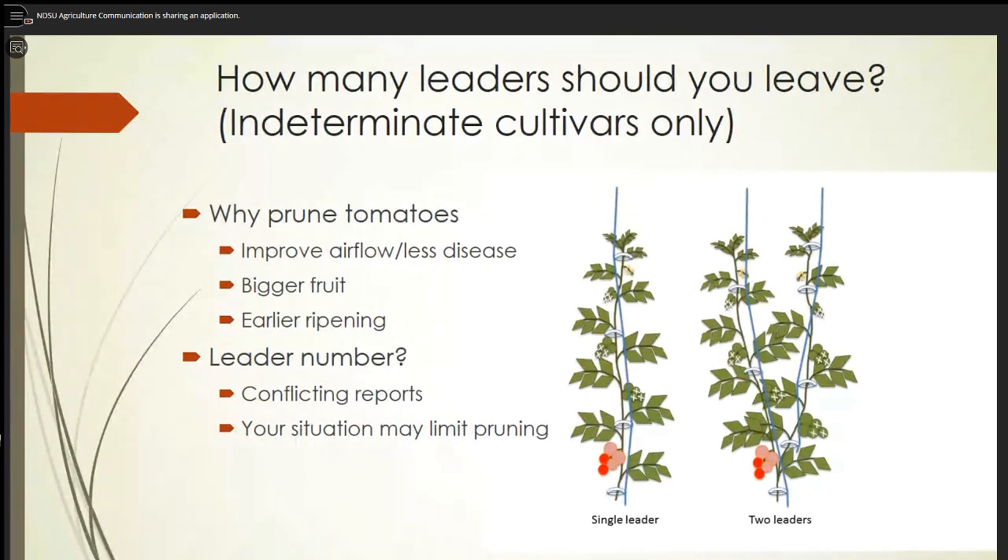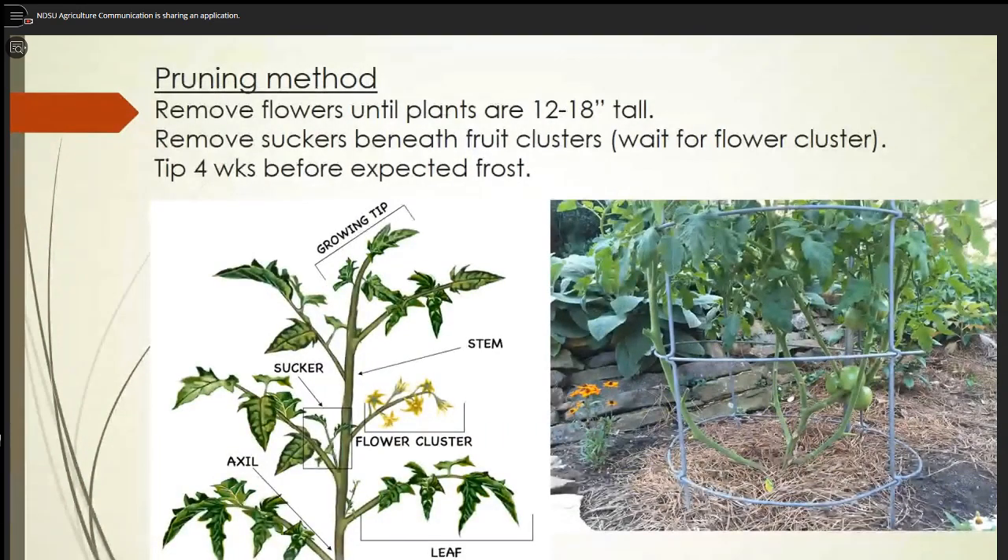As far as leader number, one report says two was the maximum, another says multiple, another says one. It all depends on the pressure for diseases — if you really need a lot of airflow, then a single leader is going to be your best because you're reducing the foliage that can potentially increase disease incidence. What you do is probably limited by your situation and what you have available, but some things to think about include doing a little pruning to start moving that growth upward and getting things off the ground.